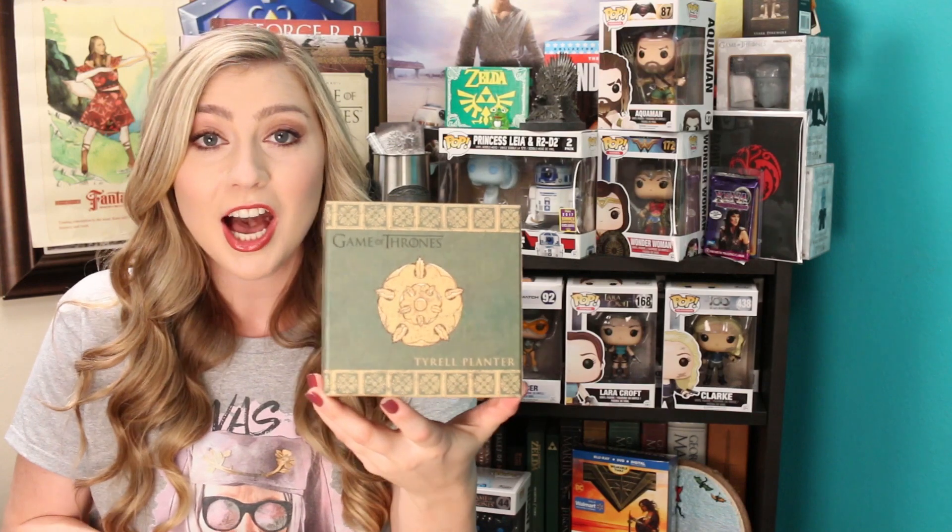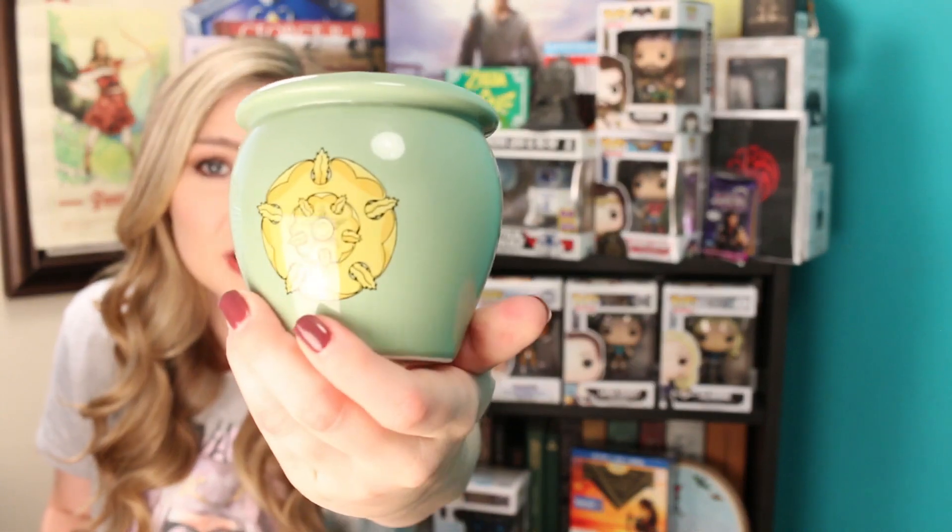There's a box in here — it says 'Game of Thrones Tyrell Planter.' I don't know what that is so I have to open this. It seems fragile which means I have to go slower or I'm gonna break something. Oh, it's so cute! 'Growing Strong' Tyrell. It's exactly what it sounds like — it's a little planter. Because I pretty much kill every plant I have ever owned, I should not grow anything in this and will probably use it for pens or pencils on my desk. It's such a pretty color too, and how fitting — I got a Tyrell planter while wearing a Tyrell t-shirt. It's like they knew.